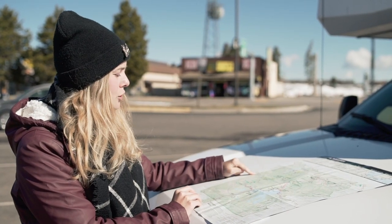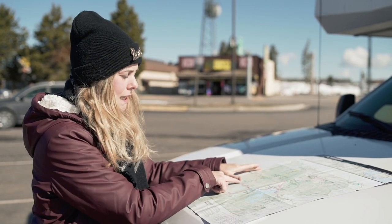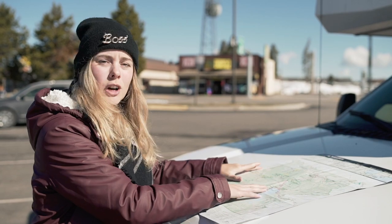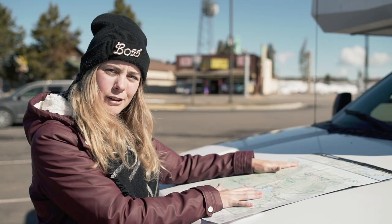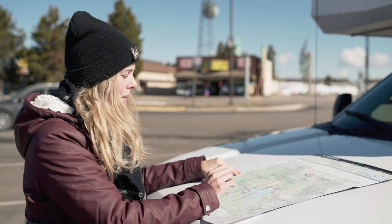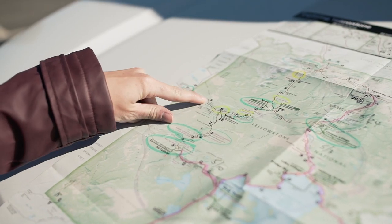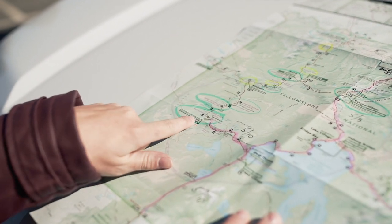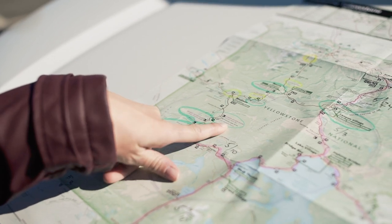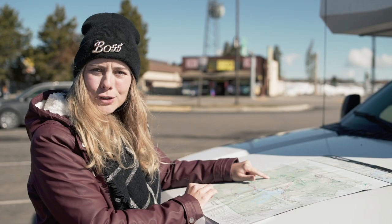We are now here at the west entrance of Yellowstone Park. We talked to a ranger and basically all the pink colored roads are closed, so that means part of the park is closed and part is open. We will start here, go all the way down to Old Faithful, then all the way back up to the Lower Geyser Basin. Then we will go to Madison as well — and that is basically our first day.